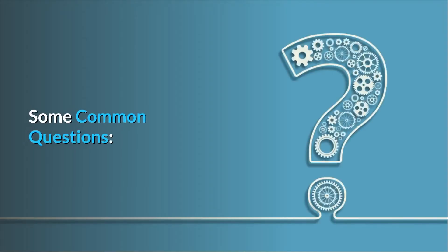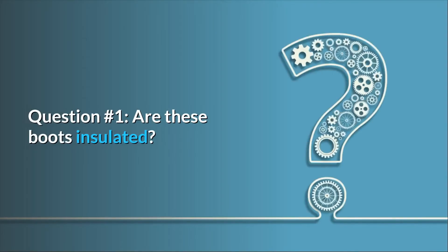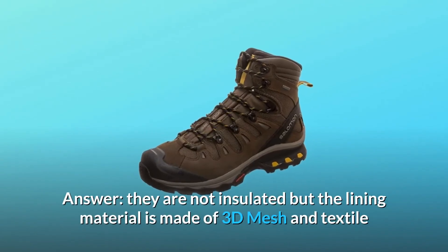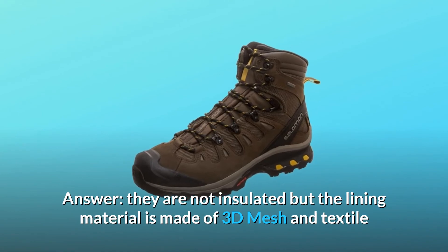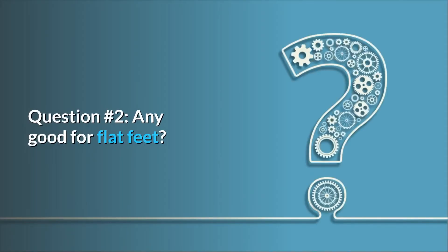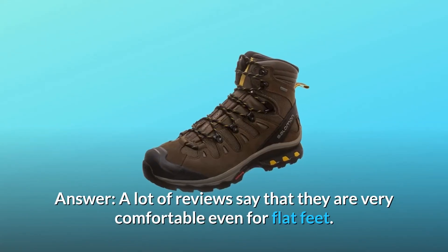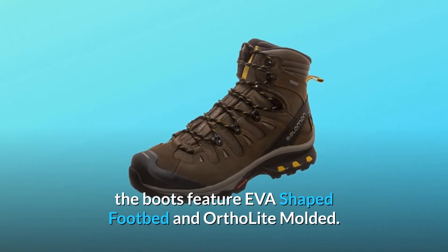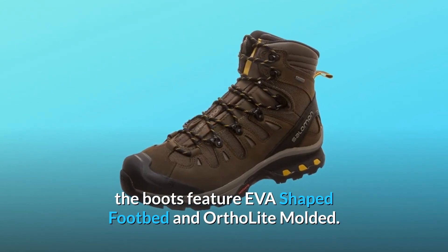Some common questions. Question 1: Are these boots insulated? They are not insulated, but the lining material is made of 3D mesh and textile. Question 2: Any good for flat feet? A lot of reviews say that they are very comfortable even for flat feet. The boots feature an EVA-shaped footbed and Ortholite molded insole.